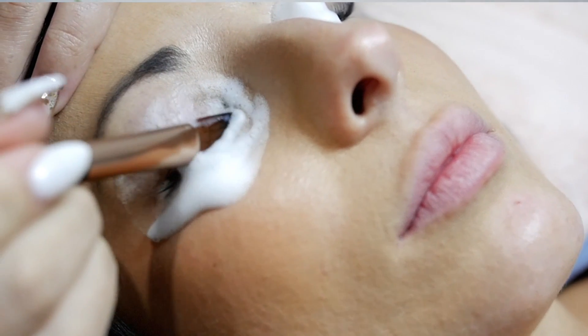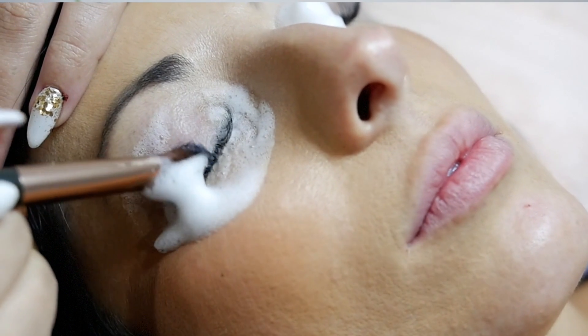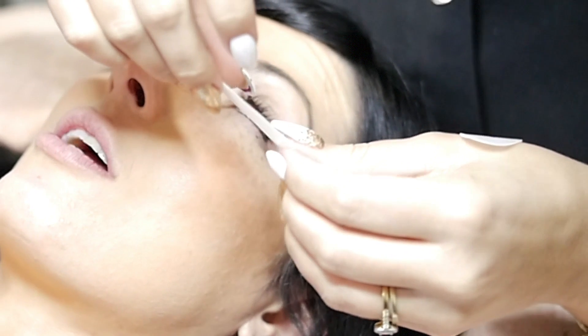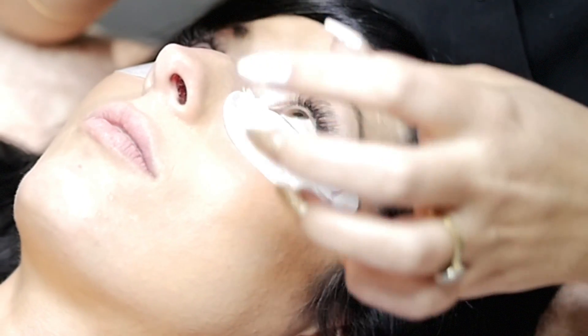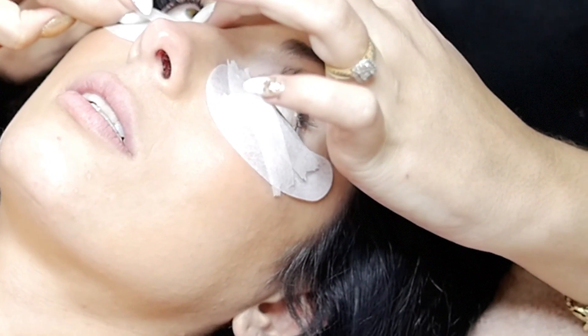To begin the process, Jess starts by cleaning off any excess product or oils from the lashes to ensure each extension is applied to a clean natural lash. This helps your lashes last longer and prevents infections. She then carefully tapes soft gel pads over the bottom lashes to keep any glue away from them, help prevent fume irritation to the eyes, and give a nice cooling effect during the treatment.